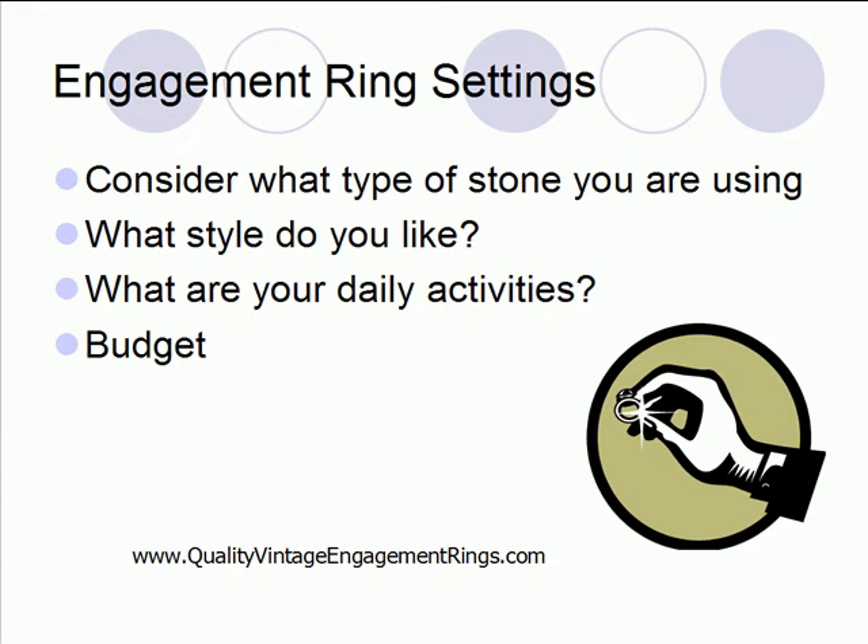Also, you want to consider how big the stone is. If you have lots of smaller stones, then you're going to choose a different type of setting than if you're just going to do one big stone.